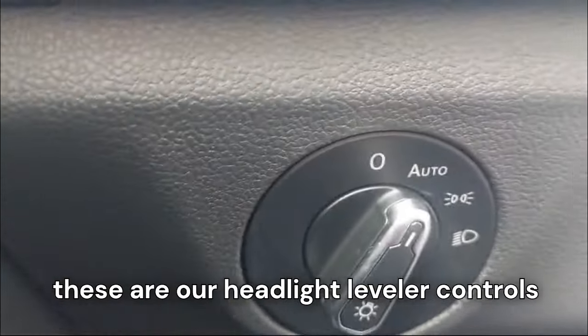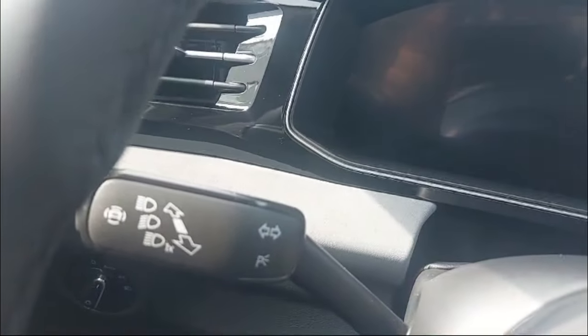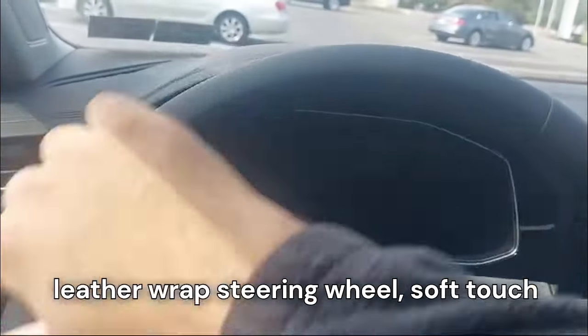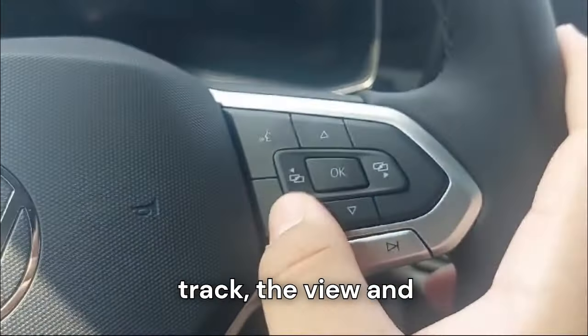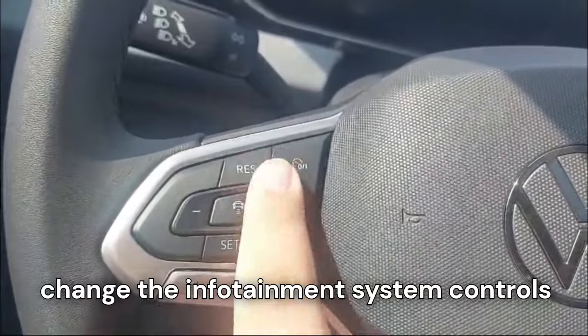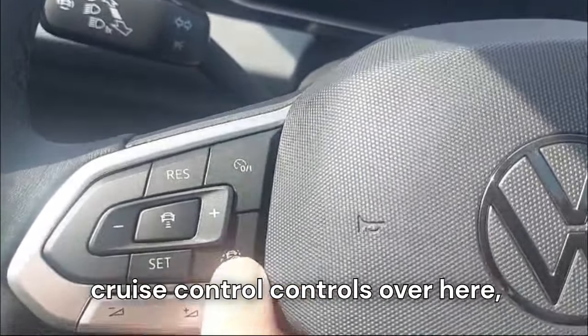We have headlight leveler controls, traditional stalks for the headlamps and wipers, and a leather-wrapped steering wheel with soft touch all around. The steering wheel includes practical controls for changing track, view, mirror, screen, voice command, infotainment system, and cruise control.